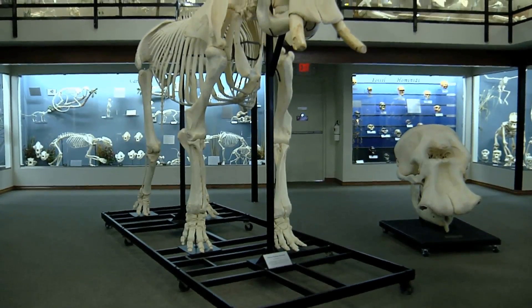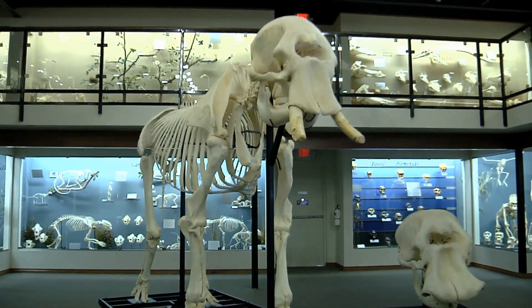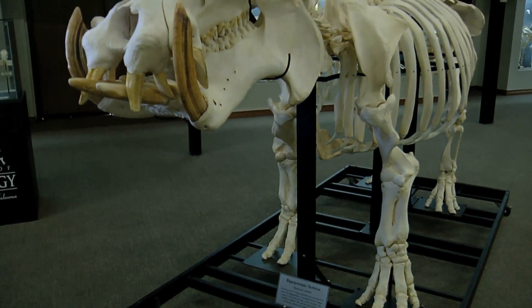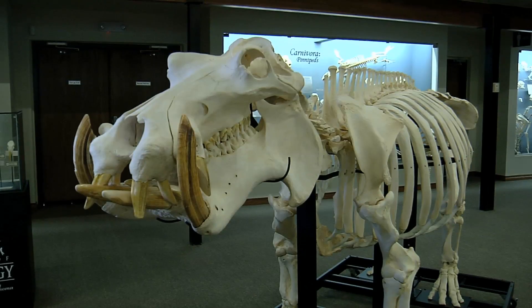There are more than 300 skeletons on display here, all of them cleaned and then assembled locally. A thought that some may find odd, but it sure shouldn't keep you away. I think at first people were just a little surprised. It can sometimes be a little intimidating for people to think they're coming into a museum full of skeletons that might seem a little strange or creepy.